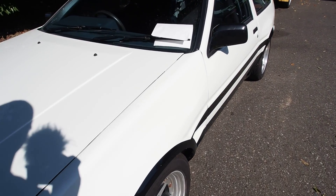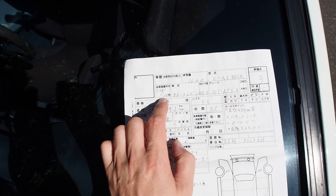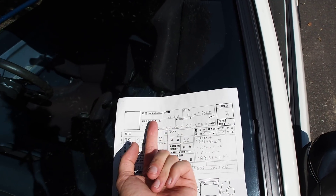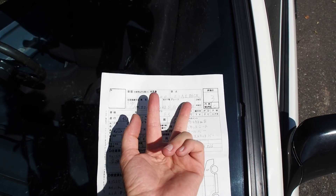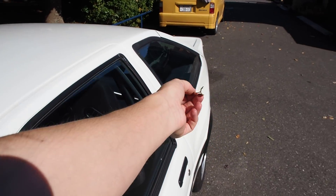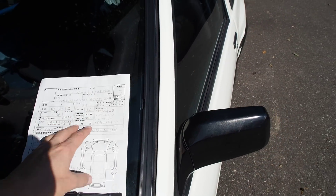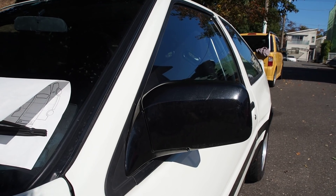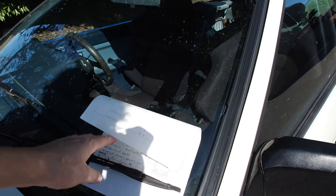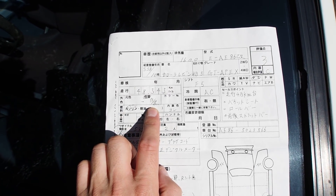So let's go over the auction sheet — the inspection sheet from the auction here in Japan. This is a 1983 Corolla 11 GT Apex. They made two versions: the early model called the Zenki and the late model called the Koki. This is a Zenki model and has all the matching Zenki pieces — very cool — except for one weird thing: this mirror appears to be a late model mirror, so it's mismatching on one side. Okay, so let's go over the condition.